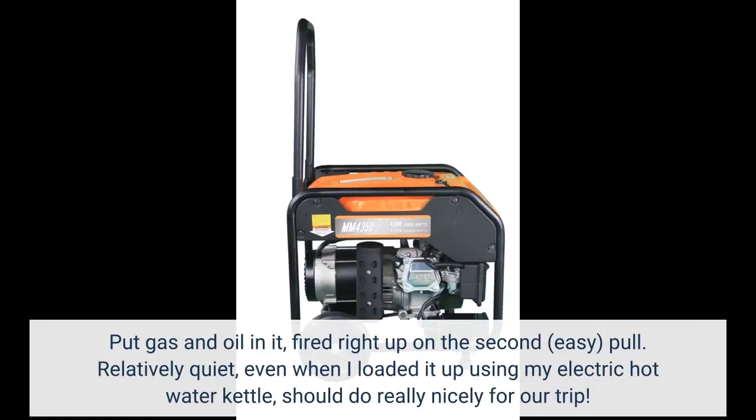I put gas and oil in it, and it fired right up on the second easy pull. It's relatively quiet, even when I loaded it up using my electric hot water kettle. It should do really nicely for our trip.